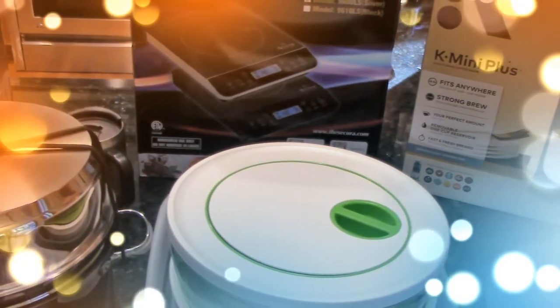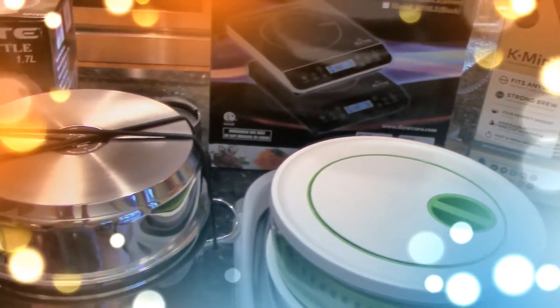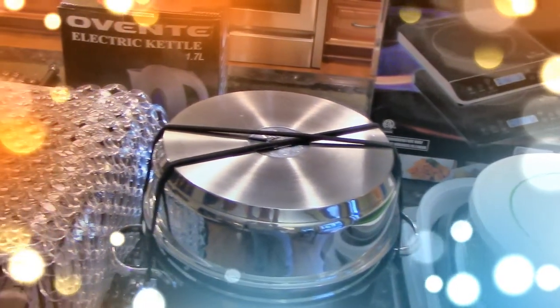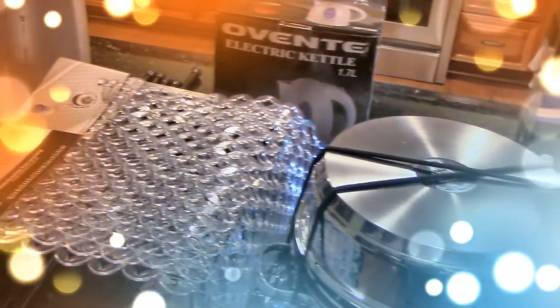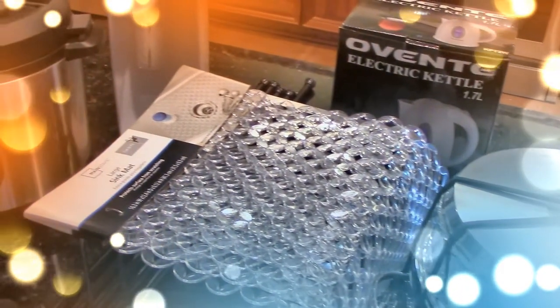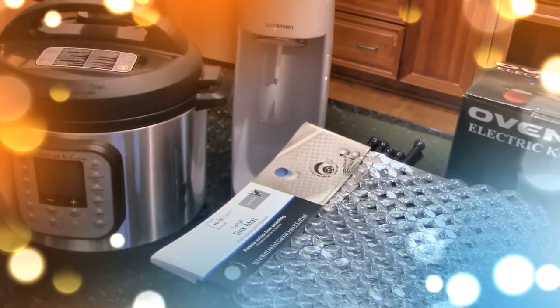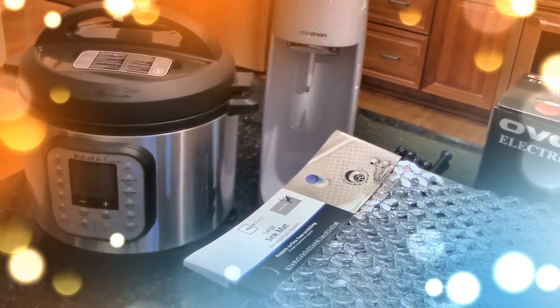Today we're going to be looking at our must-haves for our RV kitchen when we hit the road in about a year and a half to two years. These aren't everybody's must-haves, but these are what we feel we're going to need when we start living RV life full-time.